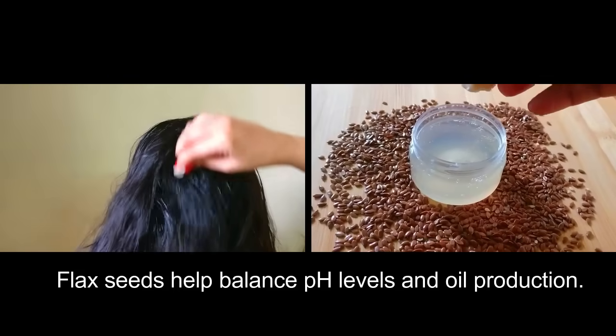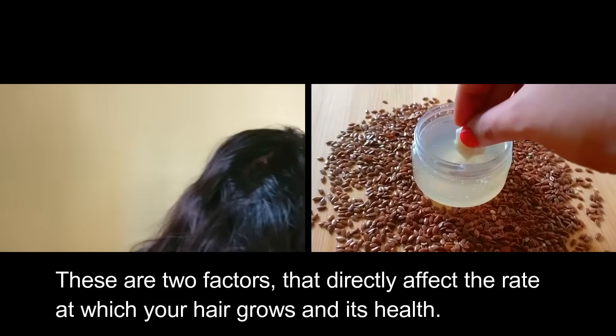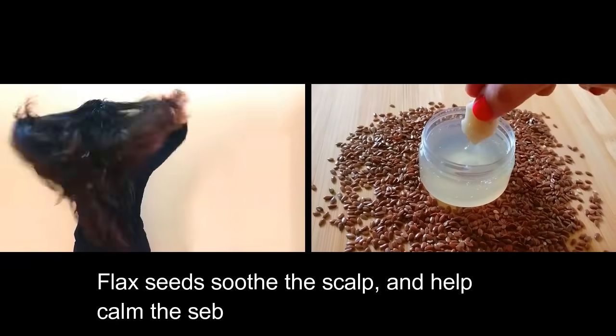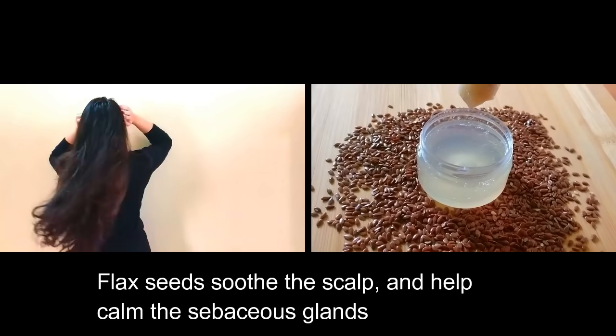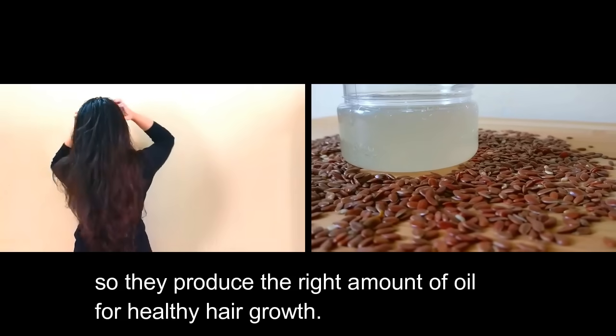Flax seeds help balance pH levels and oil production — two factors that directly affect the rate at which your hair grows and its health. Flax seeds soothe the scalp and help calm the sebaceous glands, so they produce the right amount of oil for healthy hair growth.